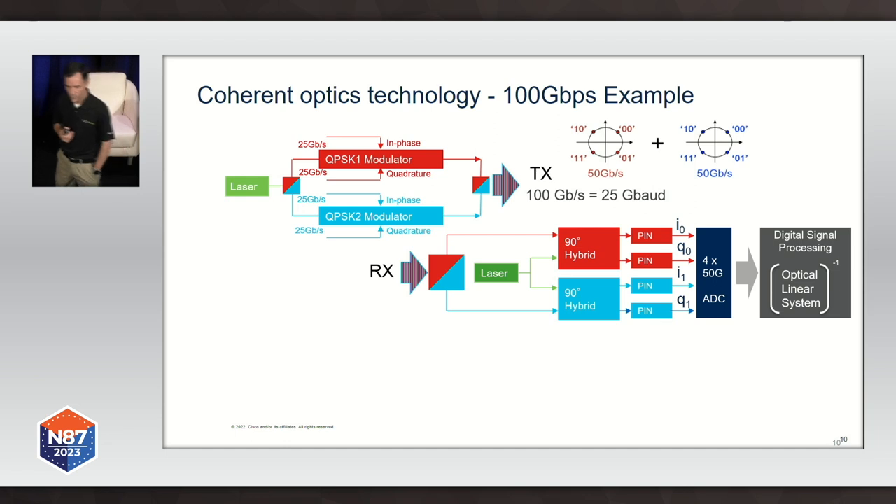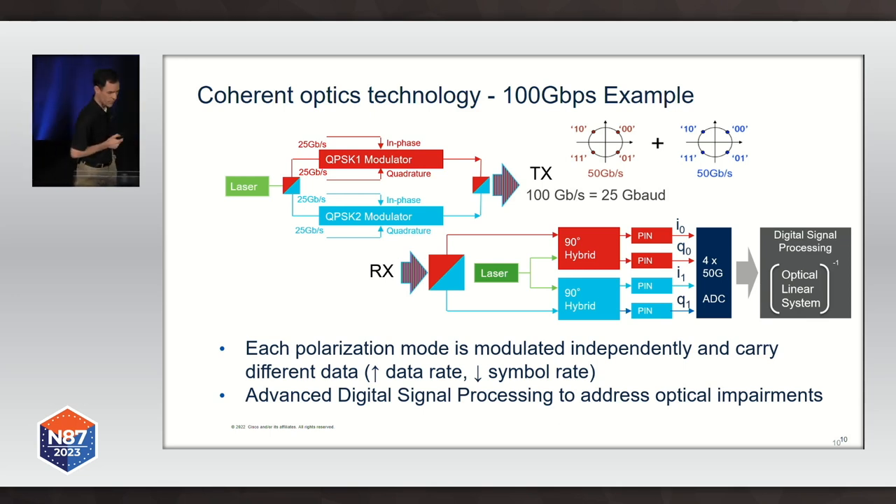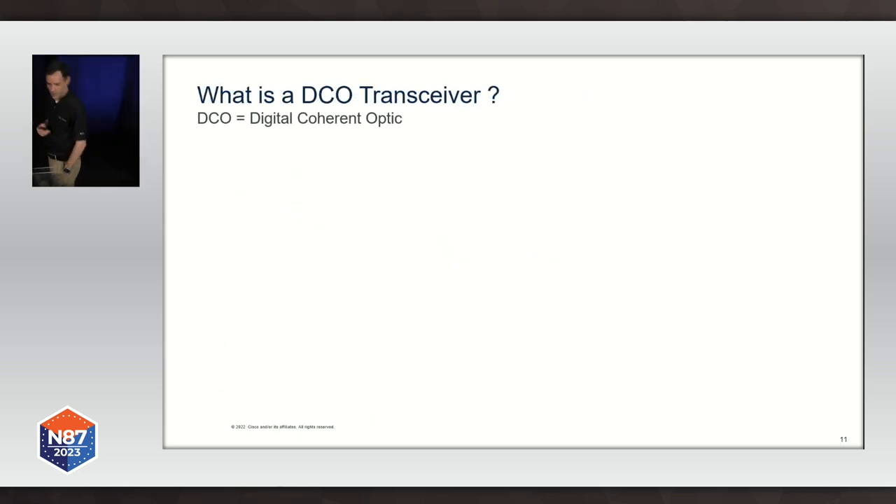On the receiving side, coherent optics also has more components than traditional interfaces, because we also have to do the reverse process. We take the signal generated at the transmitter with dual-polarization-mode multiplexing, split the polarization modes at the receiving side, and we need a local laser as well. Then to mitigate additional optical impairments the signal faces across the fiber, we use a digital signal processor. That gives us an edge in terms of performance compared to non-coherent technologies. In fact, 100 gigabit transmission using coherent optics got so good that it was even better than previous-generation 10 gigabit per second transmission.